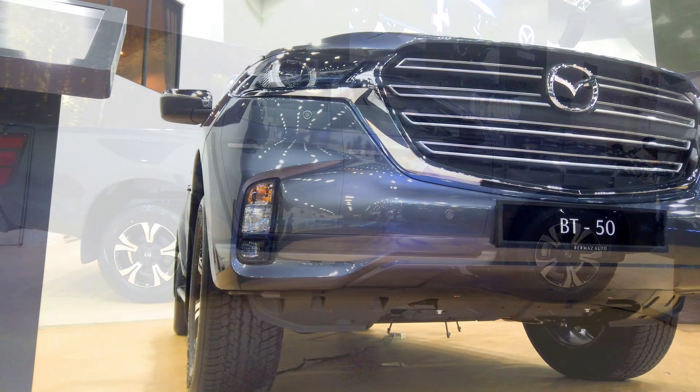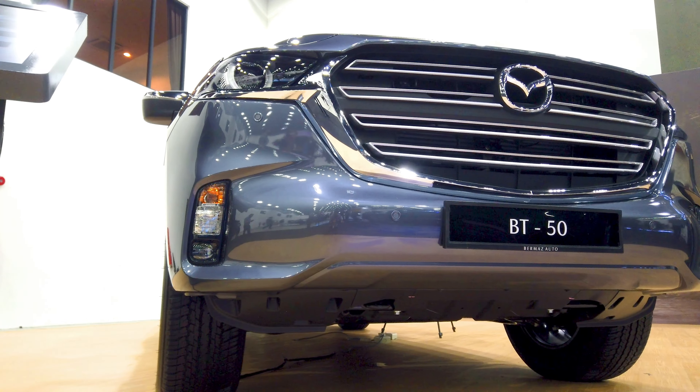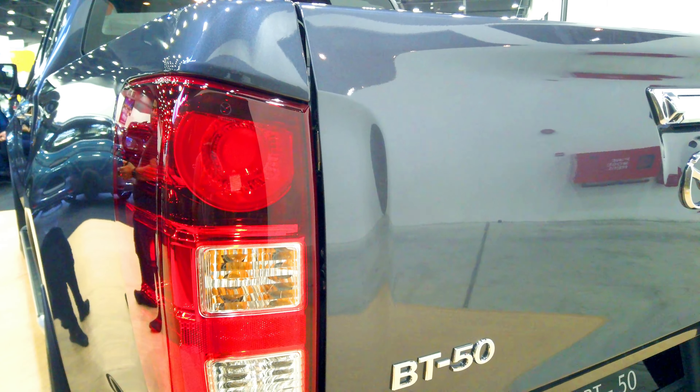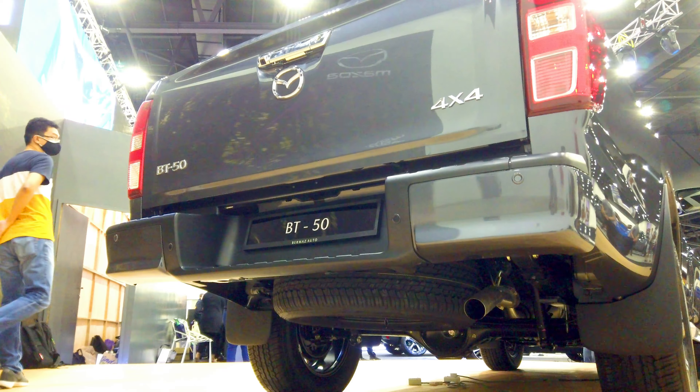However, Mazda has integrated Kodo design on the front end by having the enormous Mazda grille and enormous Mazda badge flanked by a couple of slim LED headlights. At the rear, the changes are limited to only a new set of taillight clusters, but of course you do have the Mazda badging very prominently.